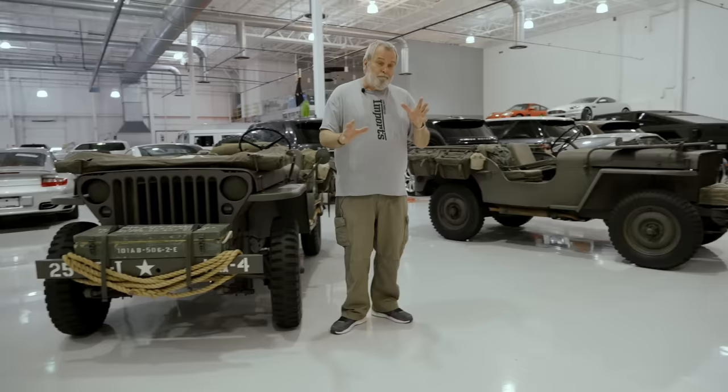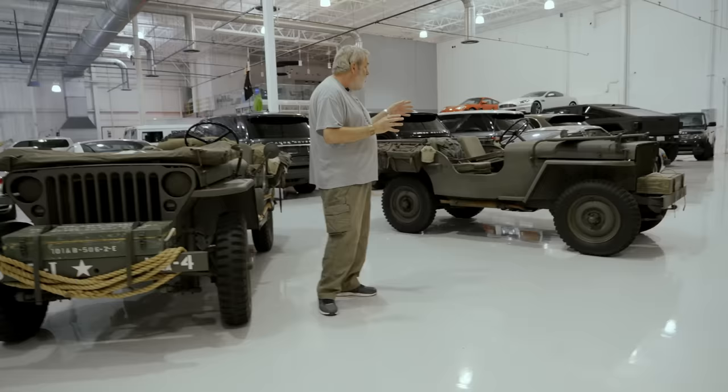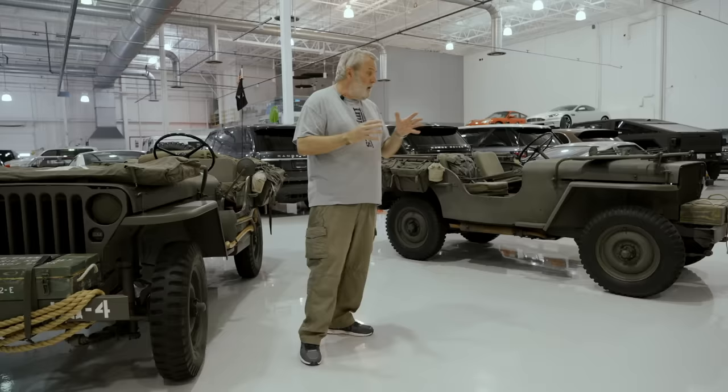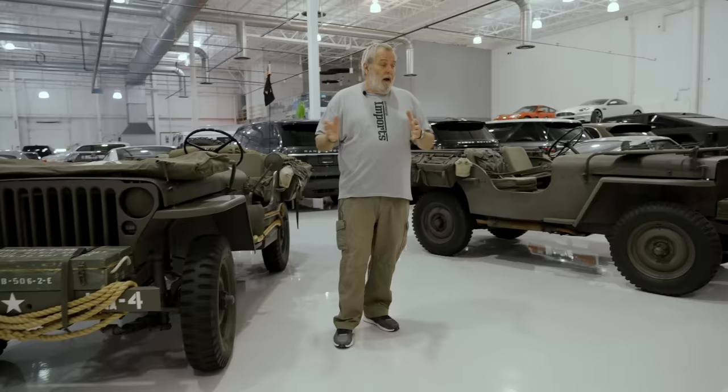So the slat grill Willys is rare because of that. This is a very low production number of the Willys MB, and so it falls with the serial number of the Jeep right in that area where it should have the slat grill. But beyond the slat grill, although these Jeeps actually look incredibly similar, there are a number of differences between them.